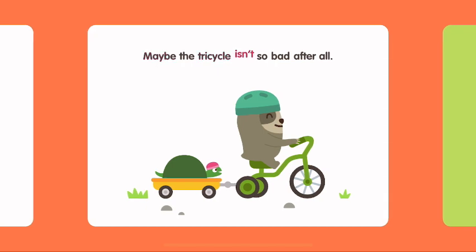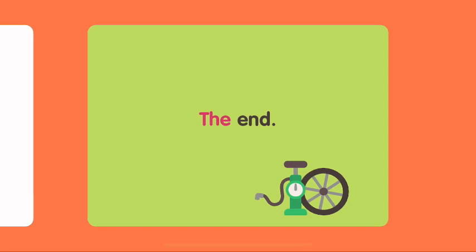Maybe the tricycle isn't so bad after all. The End.